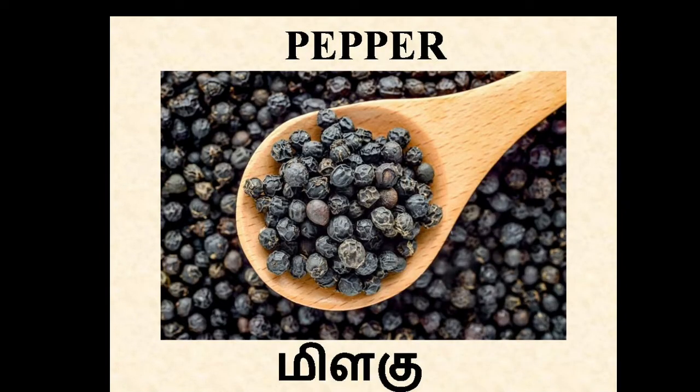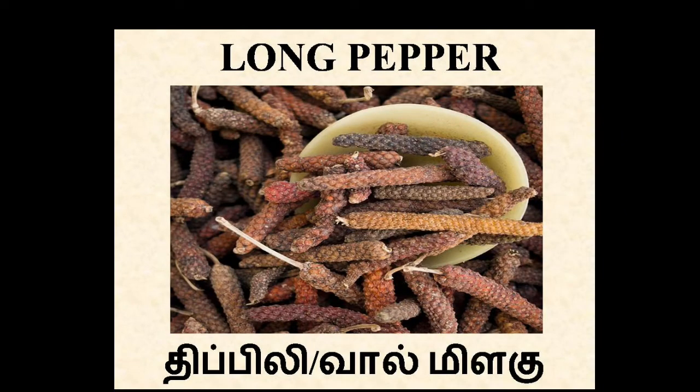Pepper. In Tamil, Milagu. It's used in cooking and helps to deal with cold and cough infections. Long pepper. In Tamil, Valmilagai. It's an important medicine used in Ayurveda.